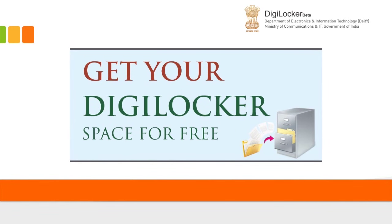DigiLocker — the Digital Locker Facility introduced by the Government of India — is a new initiative under the Digital India Program of the Honorable Prime Minister. It enables citizens of India to save and store all their important personal documents in a Digital Locker.